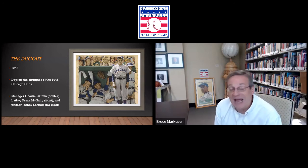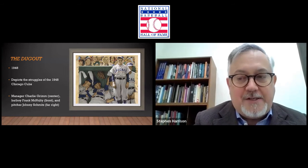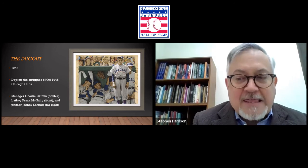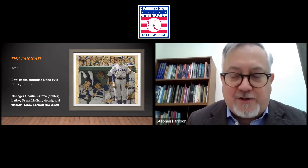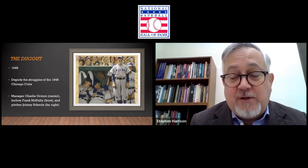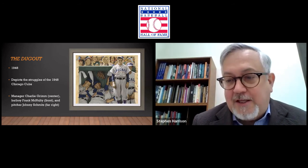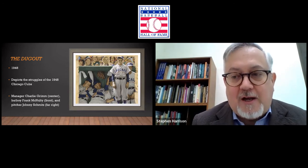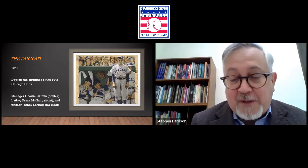Why do you think Rockwell gives us this downtrodden theme with this 1948 piece? He's turned convention on its head — rather than depict the winning team, he wants to depict the lovable losers. There's more drama, more personality, more character in someone displaying unhappy emotion. The young man shown was actually a bat boy for the Boston Braves — this was done after a Boston-versus-Chicago Cubs doubleheader that the Cubs lost both games of. This was a Chicago bat boy named Frank McNally. Rockwell got him to put on the Chicago uniform, took a photograph, and then placed him in this montage.